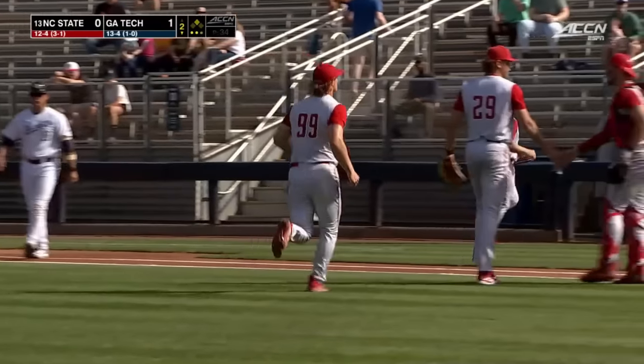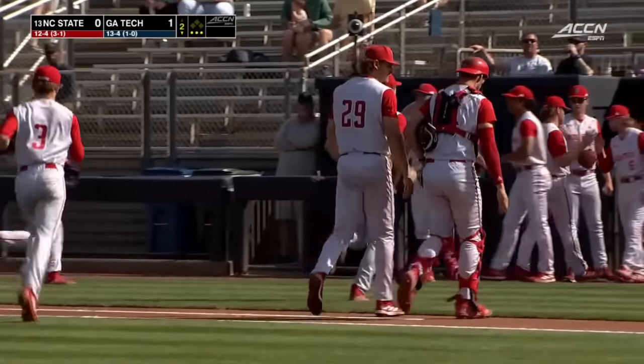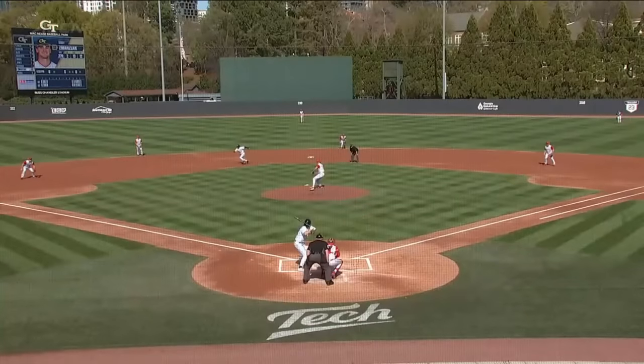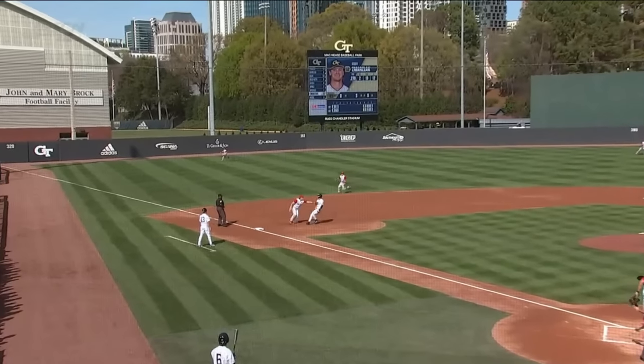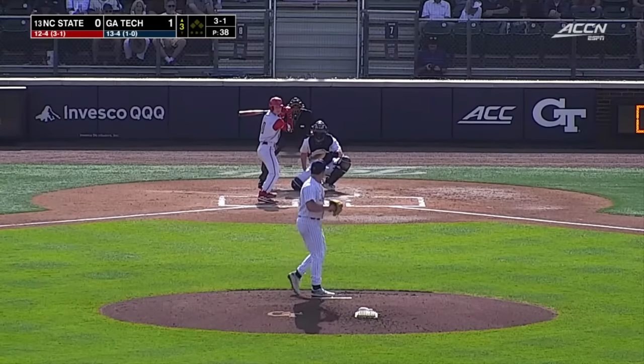The tag is made for the double play. Well, he couldn't have drawn that up any better for Whitaker. Cam Jones trying to take the bag at third, hard line drive. Sometimes it's better to be lucky than good if you're NC State. That's going to be their game today.